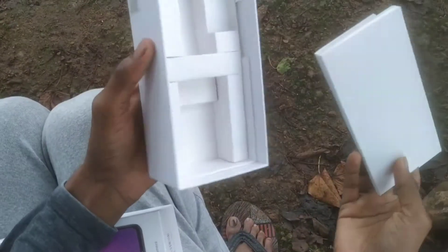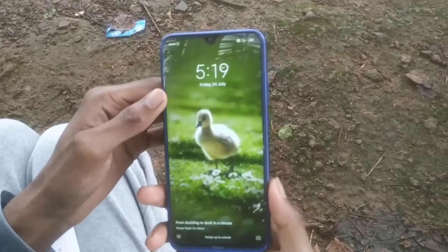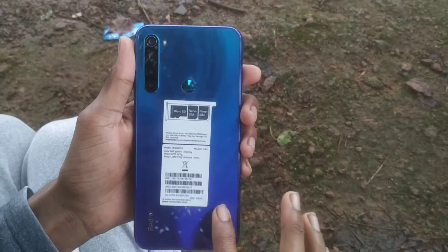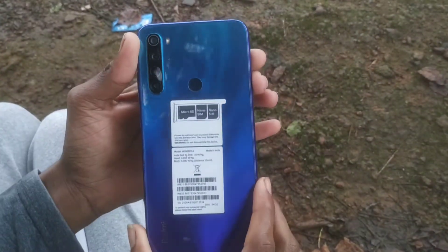I am going to share a positive side and a negative side. The positive side is the good protection of Gorilla Glass 5 on the back of this phone. It is a good plus point.